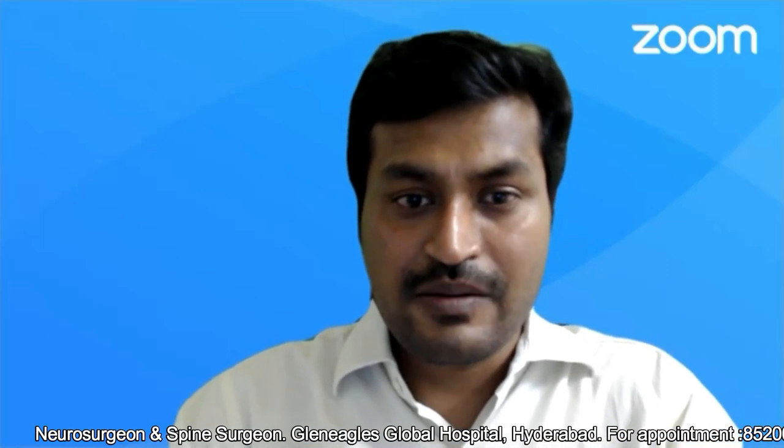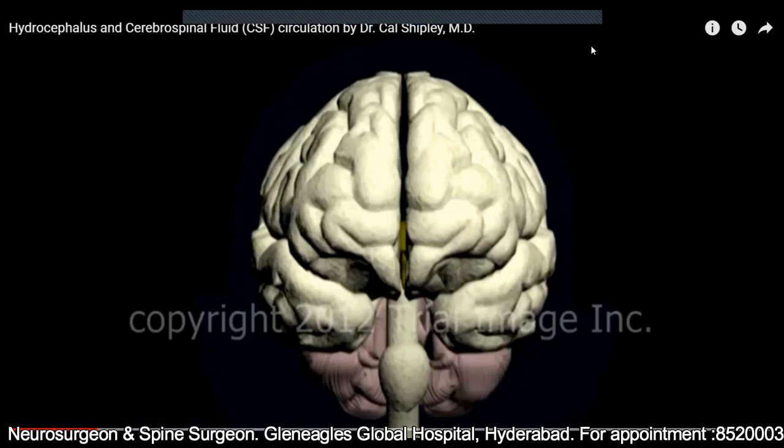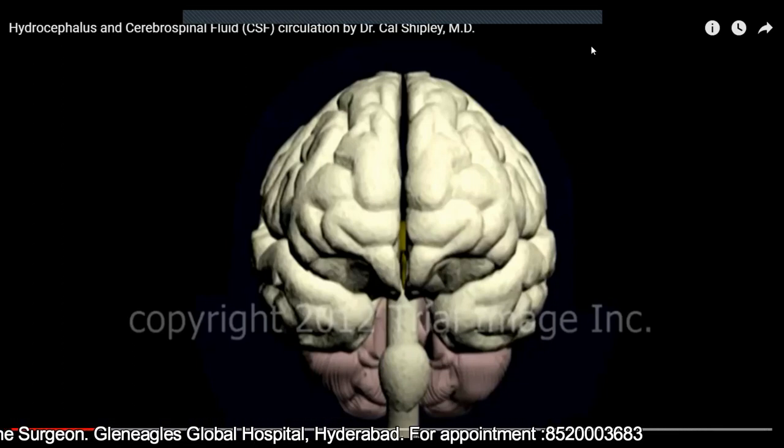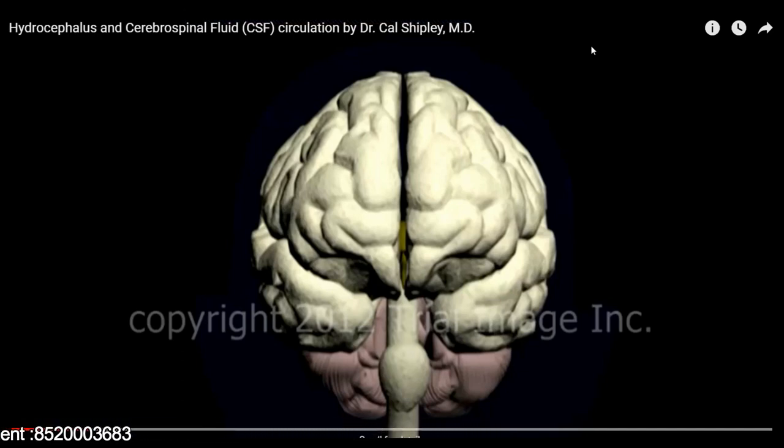I will show you some animation videos available on YouTube. First I'll be telling you what is hydrocephalus, and then the most important thing — what are the treatment approaches available for hydrocephalus. There are mainly two kinds of treatment, which I'll be telling you as we go on. As a first step, let us try to understand clearly what is hydrocephalus. Hydrocephalus for a non-medical person means accumulation of excessive water in the brain.